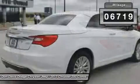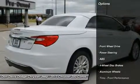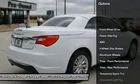This vehicle has less than 7,000 miles. Here are some of this vehicle's great options: power passenger seat,